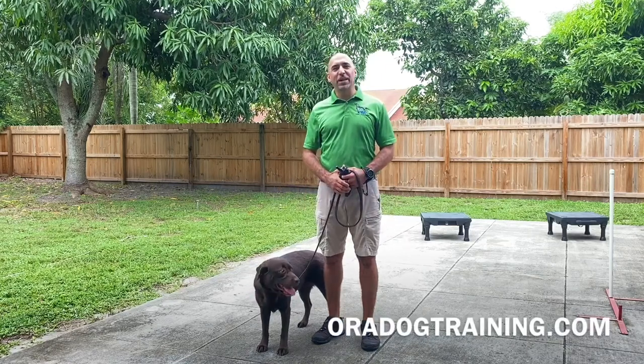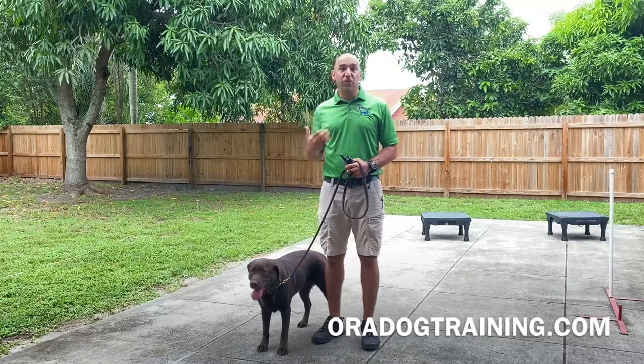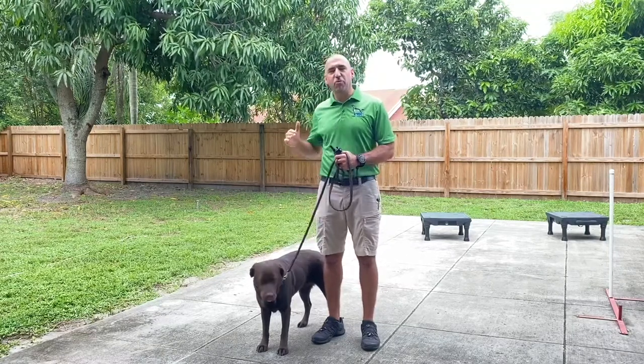Hey guys, this is Bijan from ORA Dog Training here with my girl Lily. Lily is a chocolate lab from Tampa who unfortunately can only see on her left eye. So that's why we're going to make Lily a right heeler.